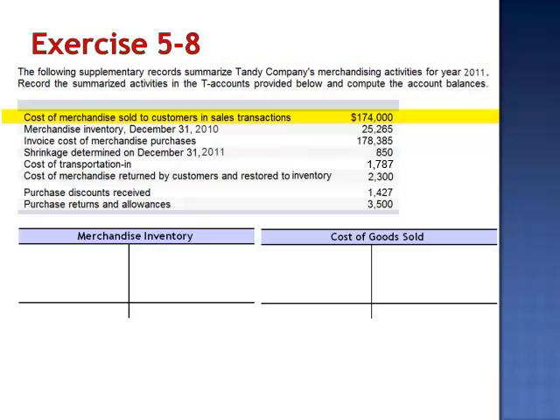Cost of merchandise sold to customers in sales transactions is $174,000. This is our inventory expense. Total debits to cost of goods sold of $174,000 resulted in credits to merchandise inventory.